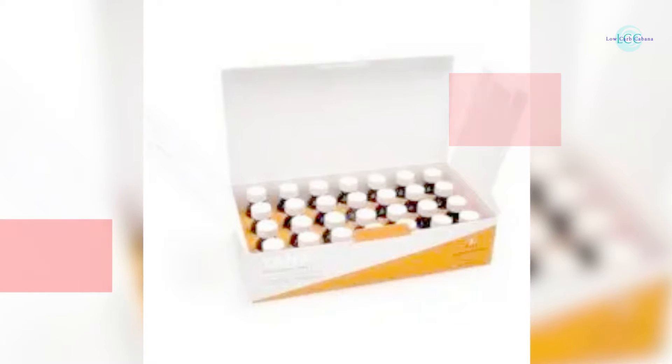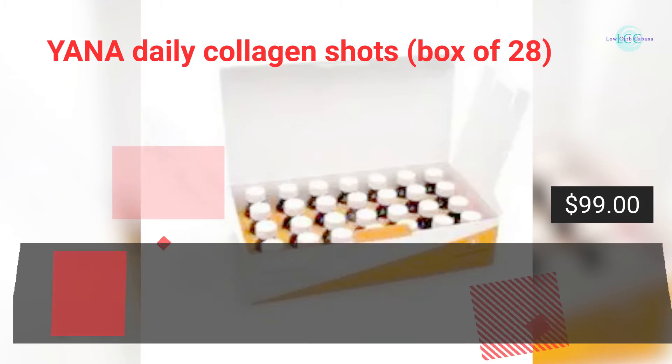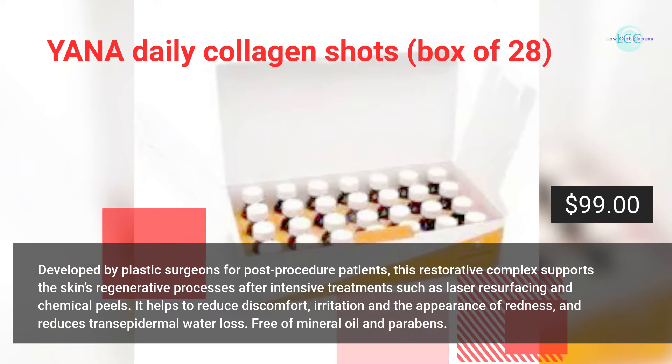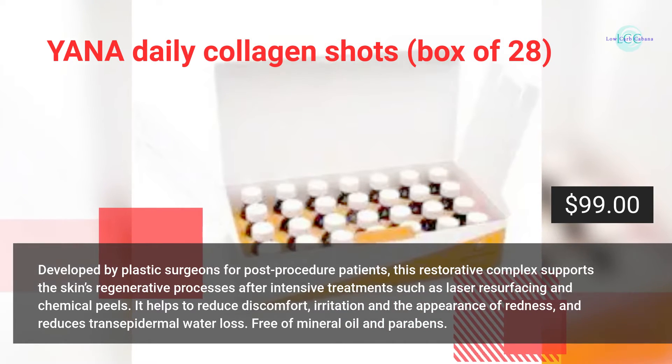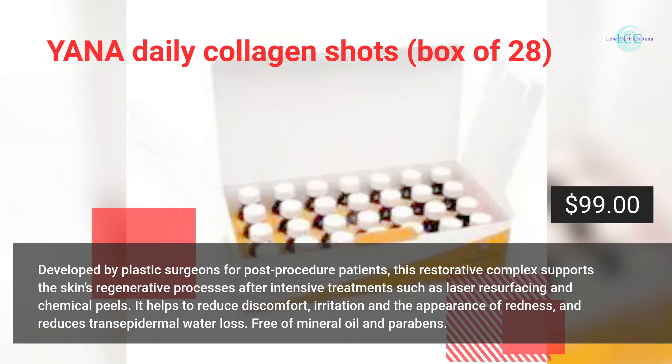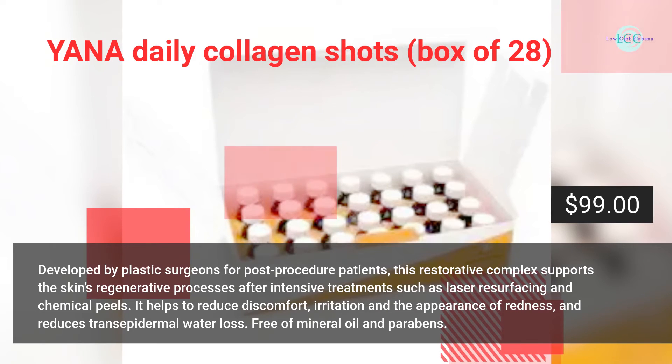Yana daily collagen shots, a box of 28, developed by plastic surgeons for post-procedure patients. This restorative complex supports the skin's regenerative processes after intensive treatments such as laser resurfacing and chemical peels. It helps to reduce discomfort, irritation, and the appearance of redness.